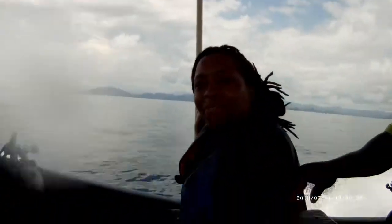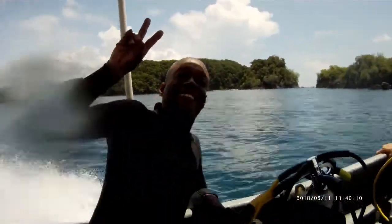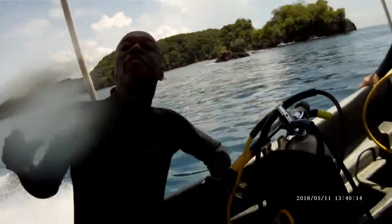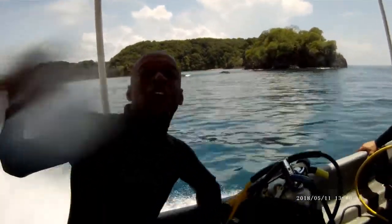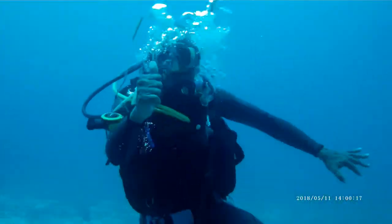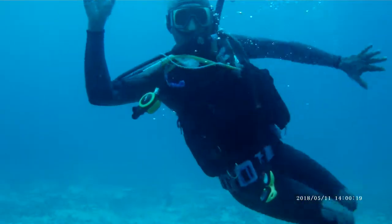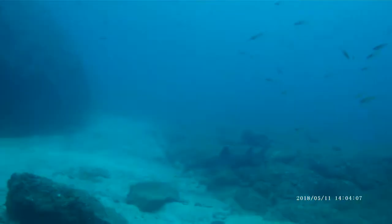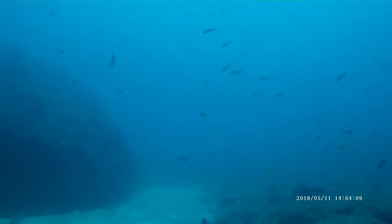Say hi. Can you see me? Yeah, I can see you. Buenas tardes. Diving at Coiba Island requires some level of technique due to strong currents.